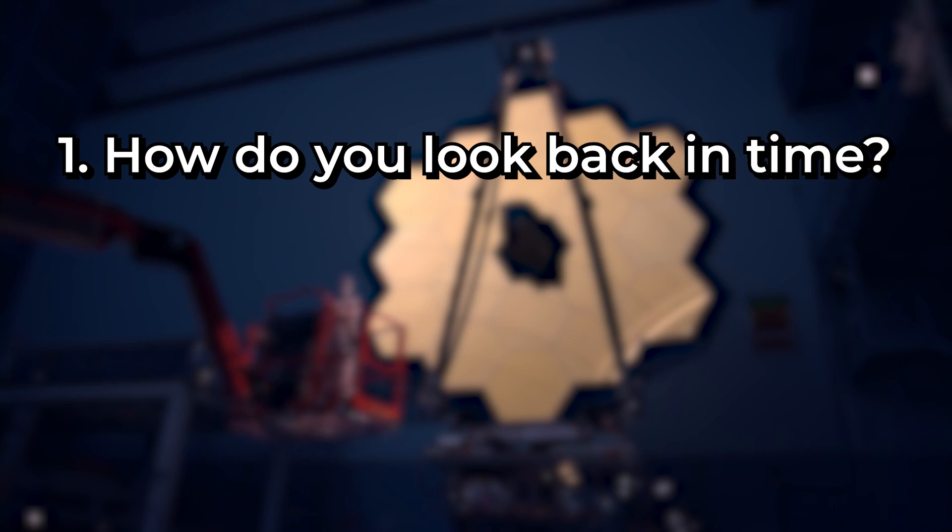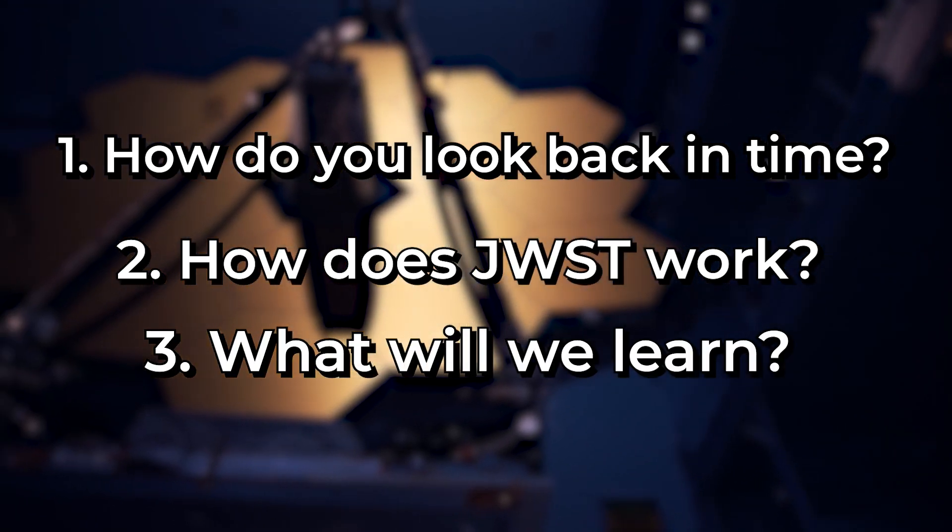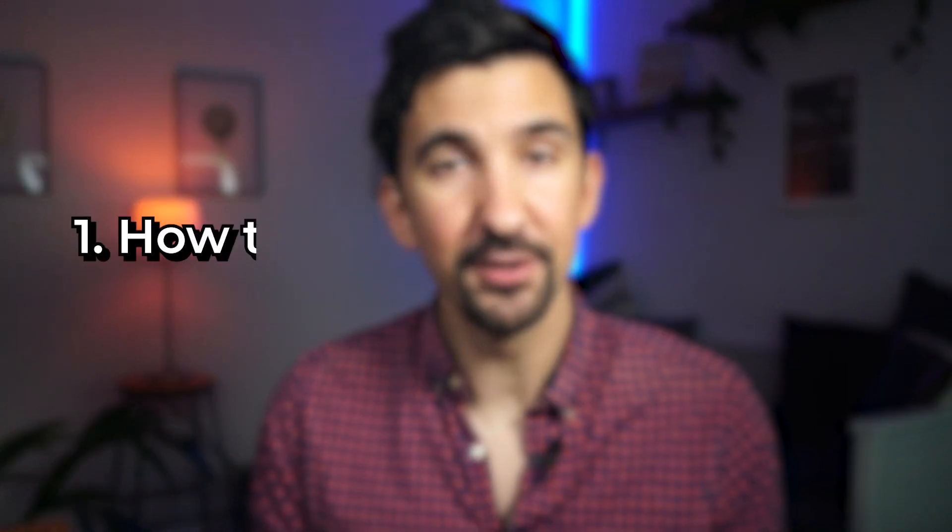The James Webb Telescope is an amazing piece of technology, and the optical physicist in me wanted to dig a little bit deeper into what's actually happening here and how does it work. I want to break this into three parts. Part one: how do you look back in time with a telescope? Part two: how does the James Webb Telescope actually work? And part three: what are we hoping to learn from it?